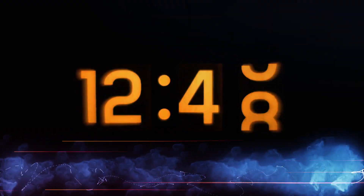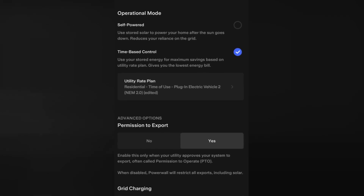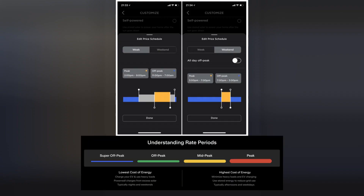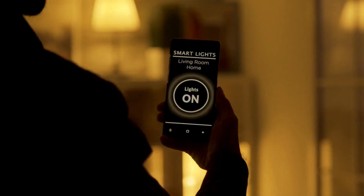Time-based Control: with the Tesla app, users can set time-based controls to optimize energy usage. For instance, you can charge the Powerwall during off-peak hours when electricity rates are lower and use that stored energy when rates are higher.